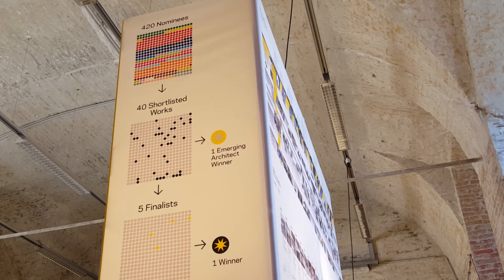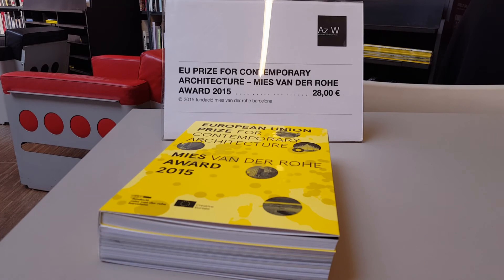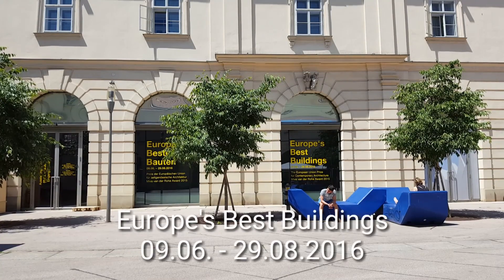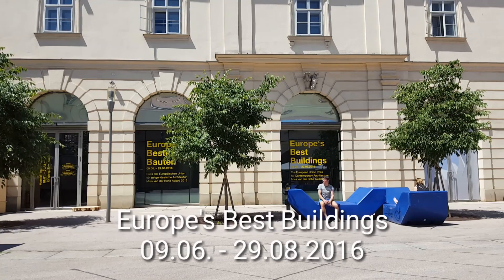Europe's Best Buildings presents a total of 45 projects and is supplemented by 23 nominations with Austrian participants. You can visit the touring exhibition until August 29th at the Architekturzentrum Wien.